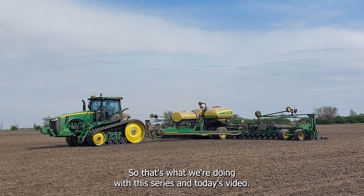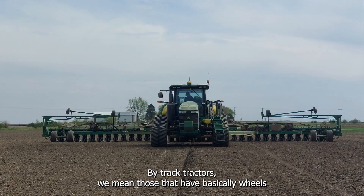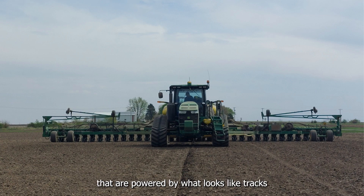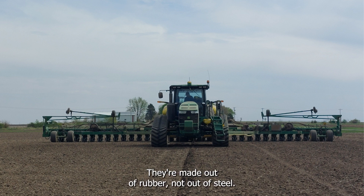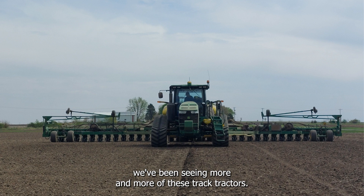In today's video we are taking a look at track tractors — those that have wheels powered by what looks like tracks you would see on a bulldozer. They're made out of rubber, not steel, but in today's world over the last 20 years we've been seeing more and more of these track tractors.